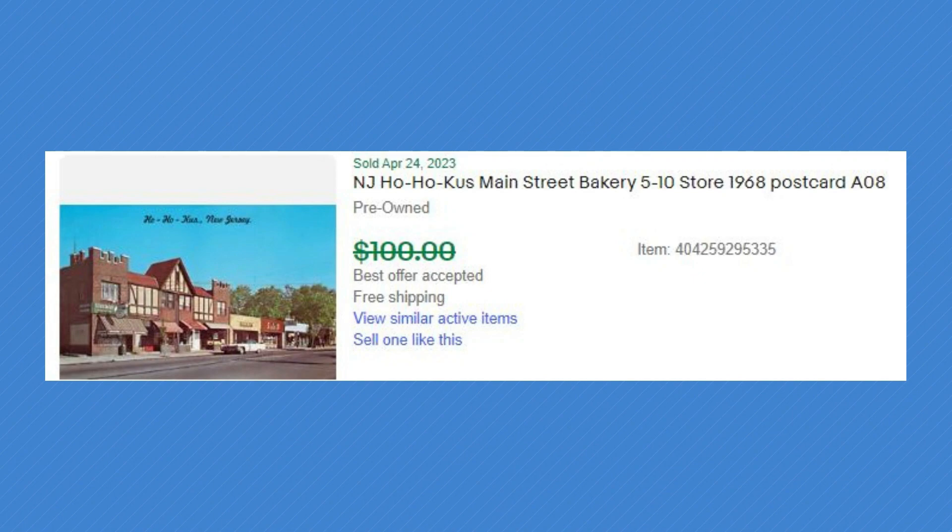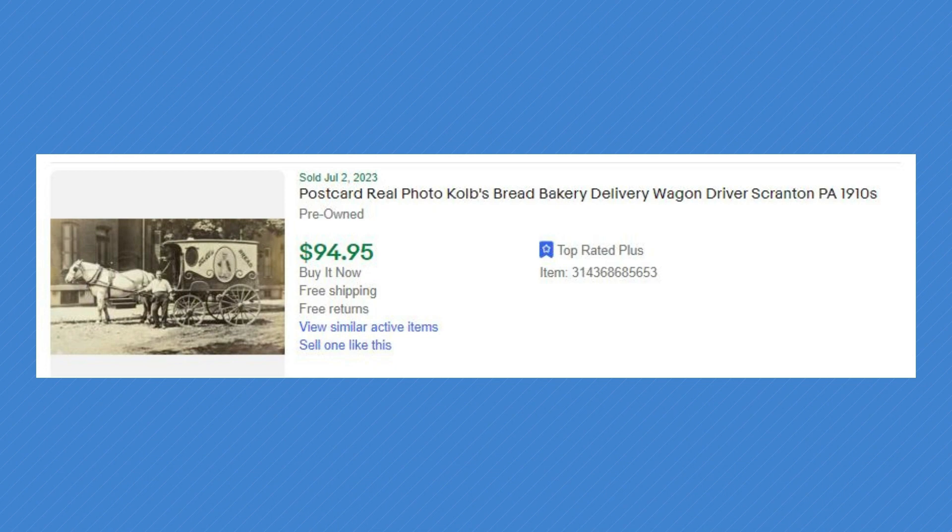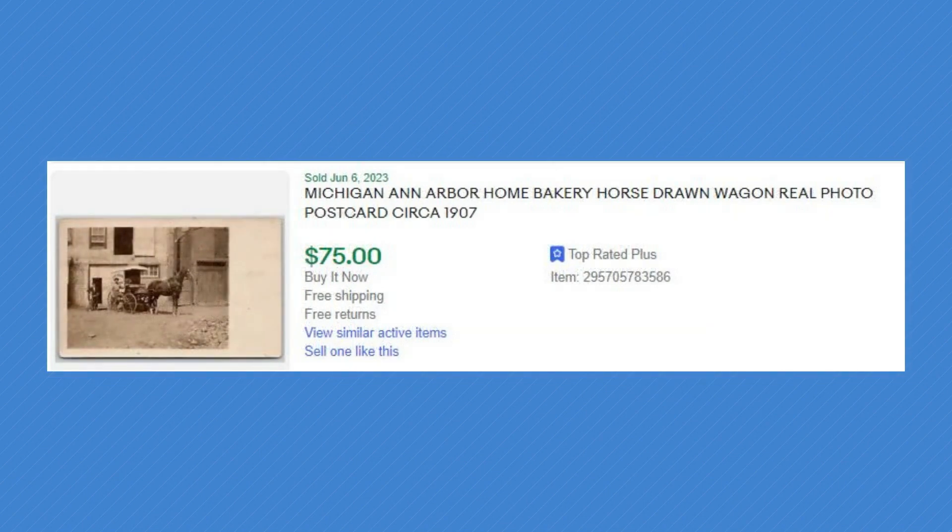First high-priced example: New Jersey, Ho-Ho-Kus, Main Street Bakery, a five-and-ten store, 1968 postcard — listed with best offer at one hundred dollars, probably took eighty to ninety. Looks like a chrome card, but it's bakery. Then a real photo of Club's Bakery delivery wagon with the driver in Scranton, Pennsylvania — ninety-four ninety-five. Really neat: it's got a wagon, bakery branding, advertising — everything. Then Michigan, Ann Arbor, Home Bakery, horse-drawn wagon, real photo — another wagon. That chrome card also sold for almost a hundred dollars.